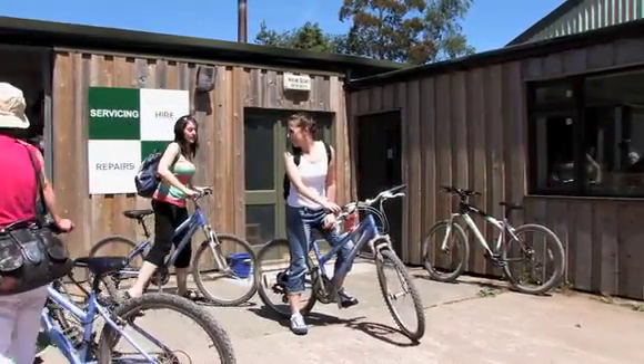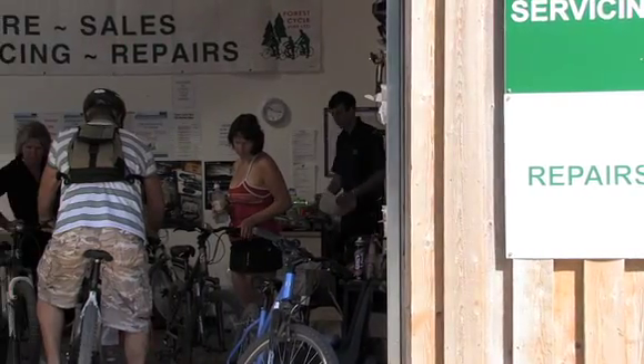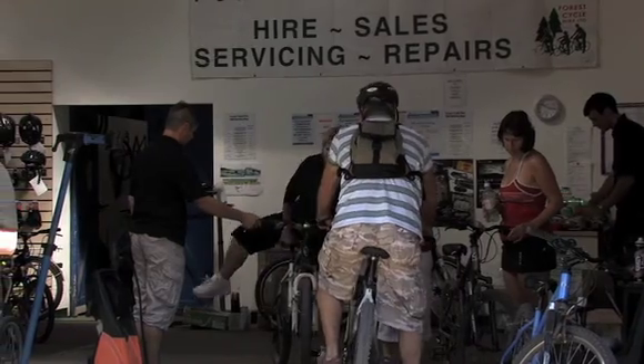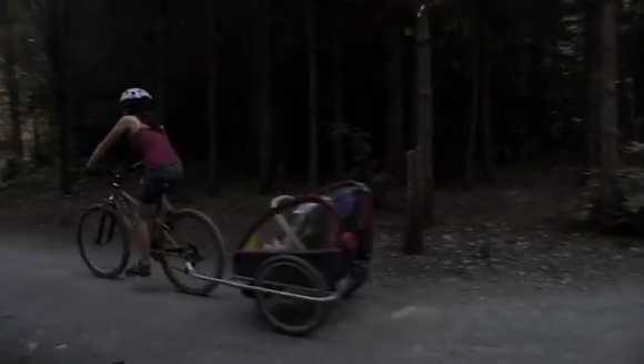Forest Cycle Hire is located on site and can provide equipment to novice riders as well as experienced cyclists and groups. We have over 150 mountain bikes here at the centre, and we have everything from child seats to buggies to tagalongs. We can put every age of rider onto a bike and get them out cycling on the trails.